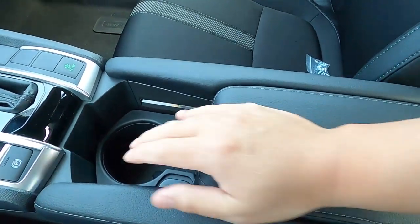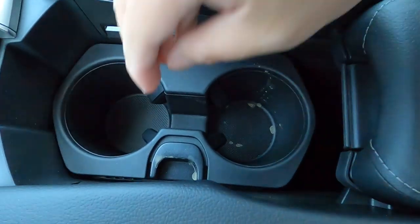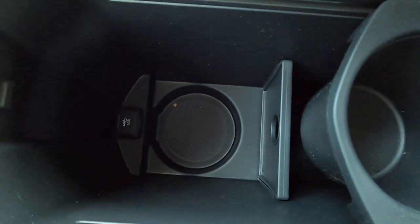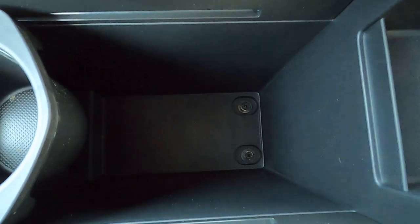I already reviewed the Civic Hatchback Sport with that engine, so click above for that full review. The armrest is in a good spot and can move forward and backward. What's clever is inside you have three cup holders — the default two are plenty big, but you can slide the cup holders back to reveal a giant cup holder that fits virtually anything. Behind the armrest there's also a USB port and additional storage space.